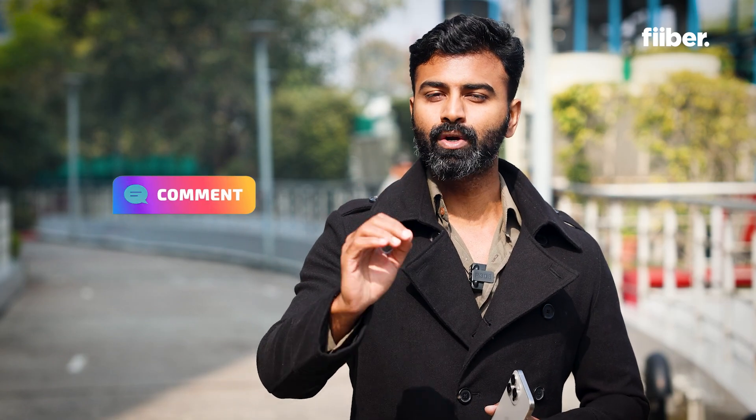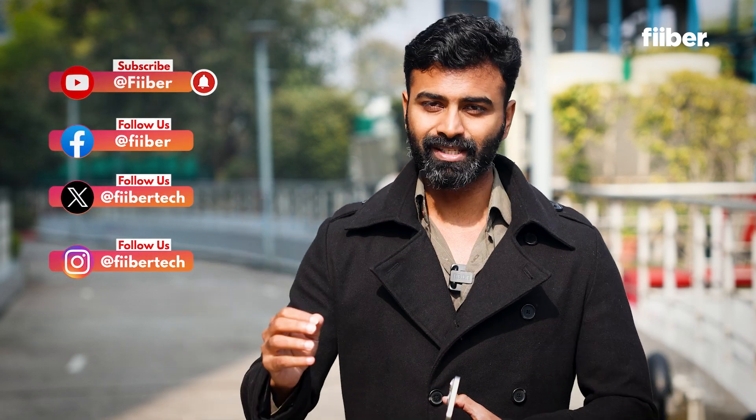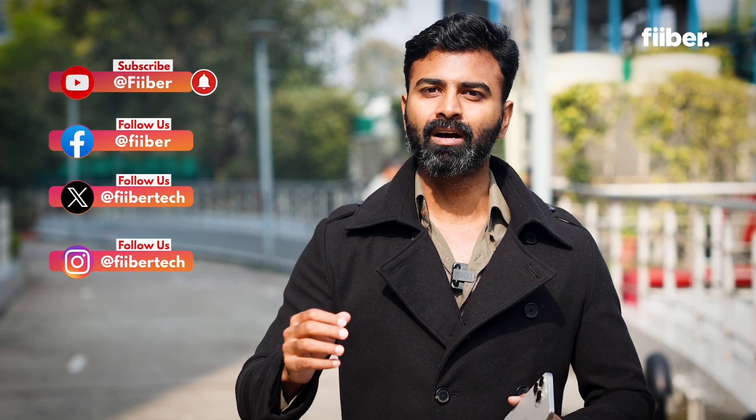If you're an iPhone user watching this video, share it with all the people and friends you know who use an iPhone so you can spread awareness about this issue. For more tech content, follow Fibre.